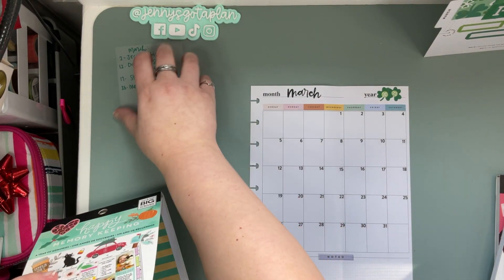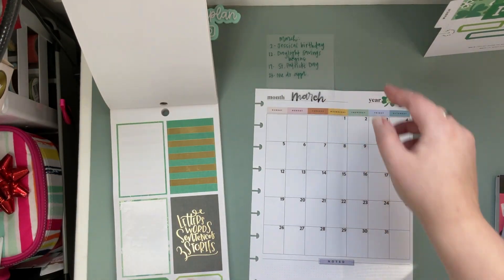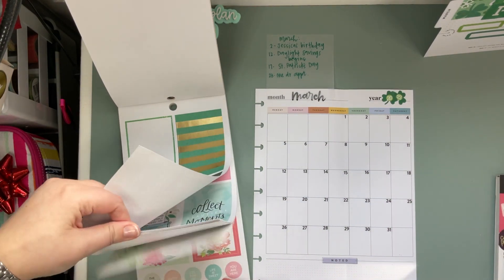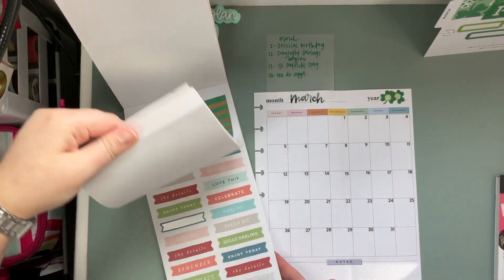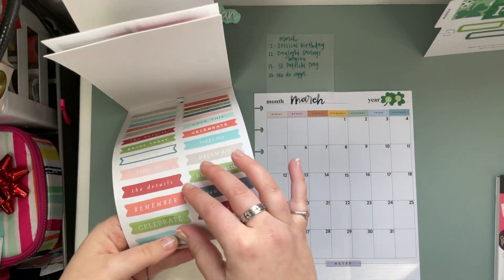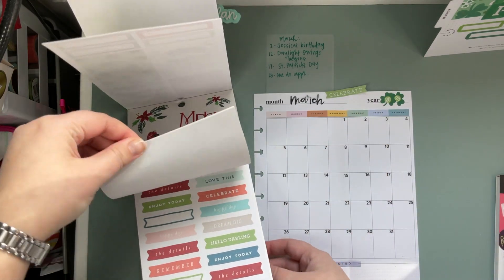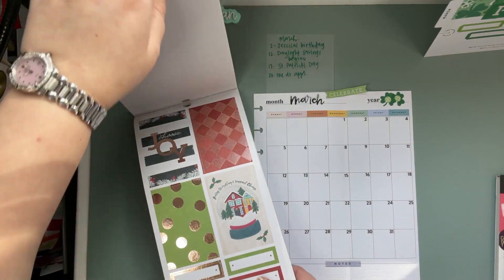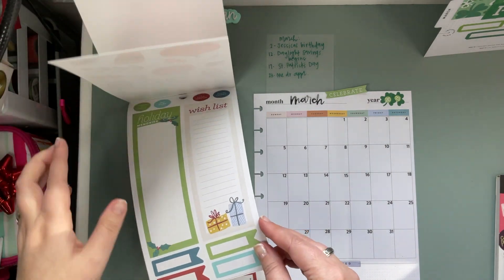Then we'll get to work on our main spread. Let's see what we've got — just looking for another long sticker. I kind of wish I hadn't used that bright green one, but we'll pop out this celebrate sticker and look for another green. There's a Christmas one... oh, I think that one will work.